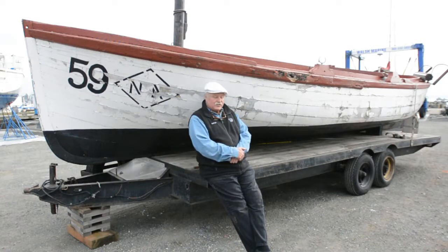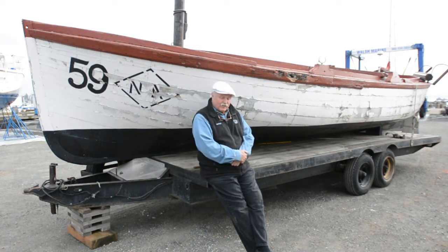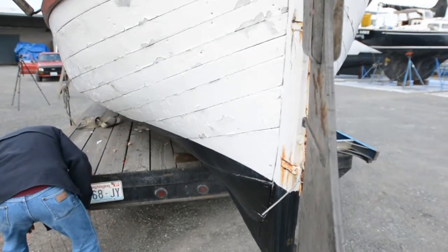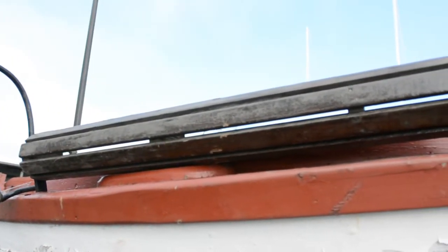It's planked with Port Orford cedar. It's amazing that it's still around. These boats were in Alaska, fished in Alaska from the late 1800s until 1951. This boat is unique to the Pacific Coast — it's a unique type that originated here.